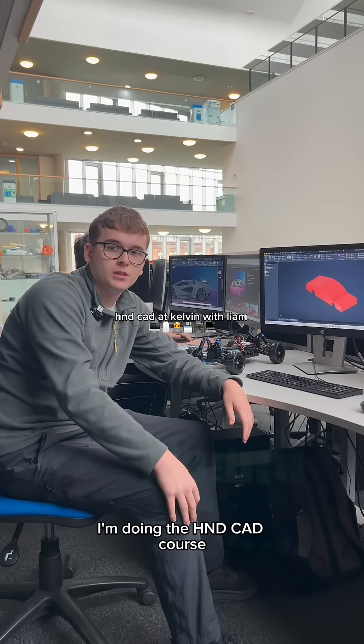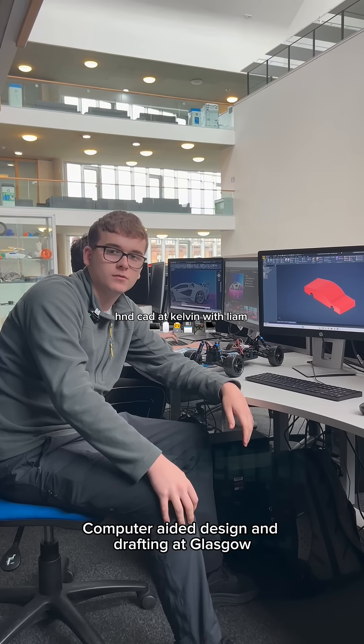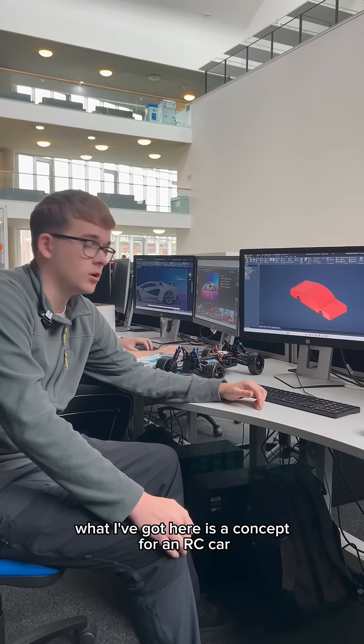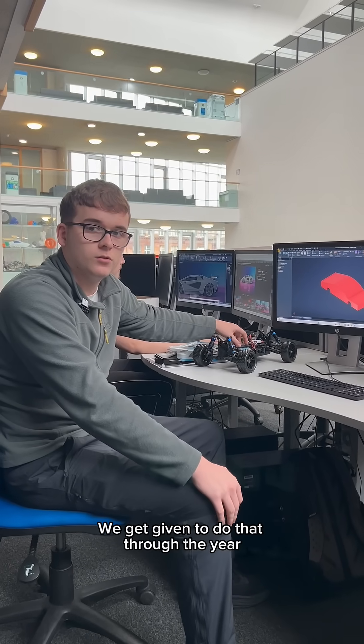Hi there, I'm Liam. I'm doing the HND CAD course in design and drafting at Glasgow Kelvin College. What I've got here is a concept for an RC car that I've been given to work on through the year until March.